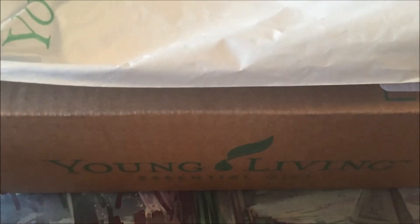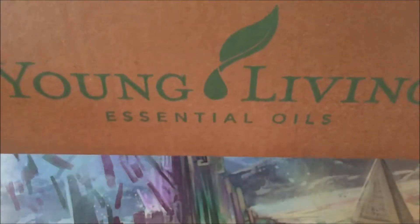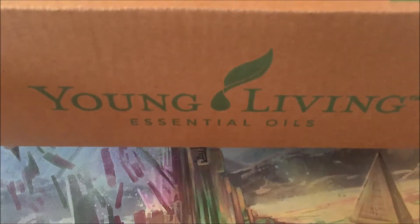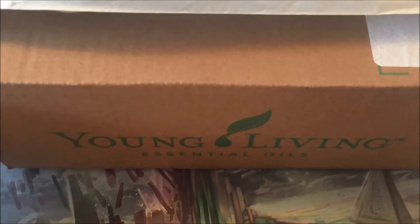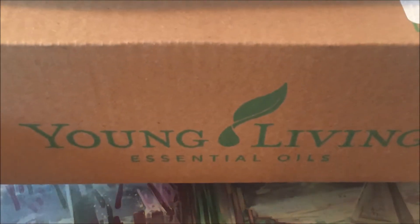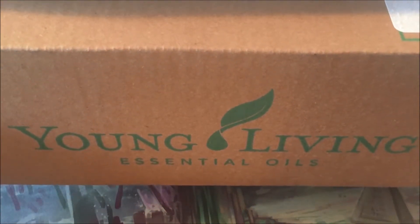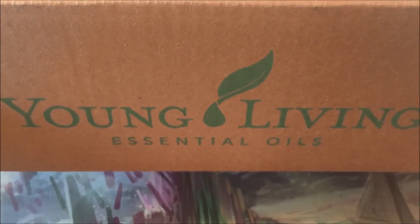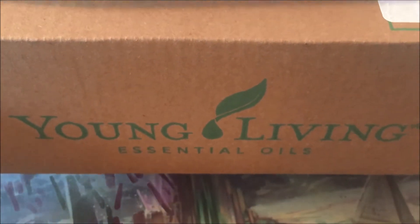Ladies and gentlemen of YouTube, we have something special to share with you today. This is a different type of unboxing. As I have mentioned in previous videos, I'm going to start turning to some of our healthy living things. This is what I would definitely call secret tech, as far as my gaming goes.